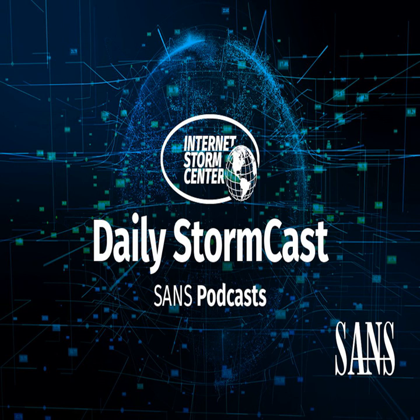Hello, welcome to the Thursday, December 17, 2020 edition of the SANS Internet Storm Center's Stormcast. My name is Johannes Ulrich and today I'm recording from Jacksonville, Florida.